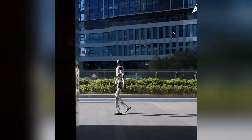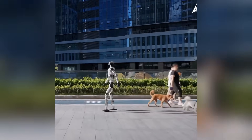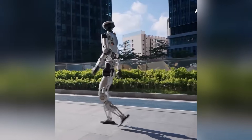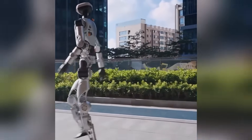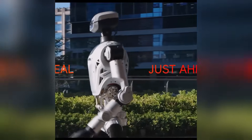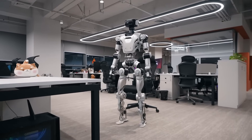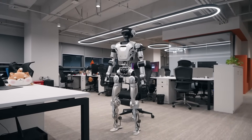During one segment, engineers gave it a small push while it was walking. The response? A fast, calculated adjustment of the legs and arms to keep its posture upright — just like a human catching themselves after a misstep. This is critical because in the real world, robots don't operate in pristine labs. They walk across cluttered floors, through unpredictable terrain, and alongside unpredictable humans.